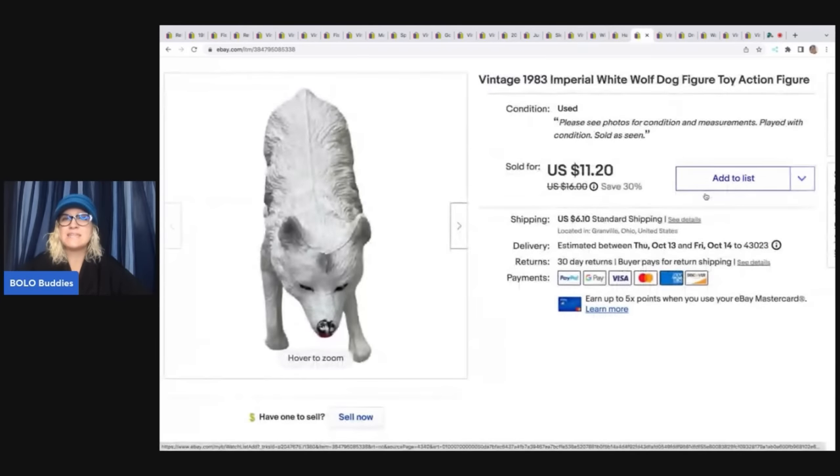This one here is a vintage 1983 Imperial white wolf dog. It sold for a best offer of $10 plus shipping and also came from the Goodwill bins.